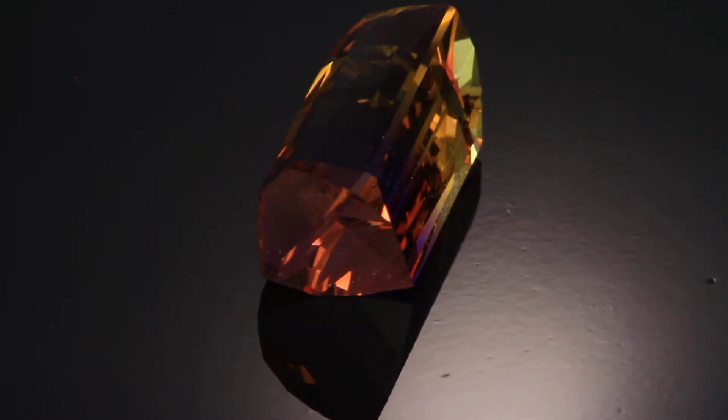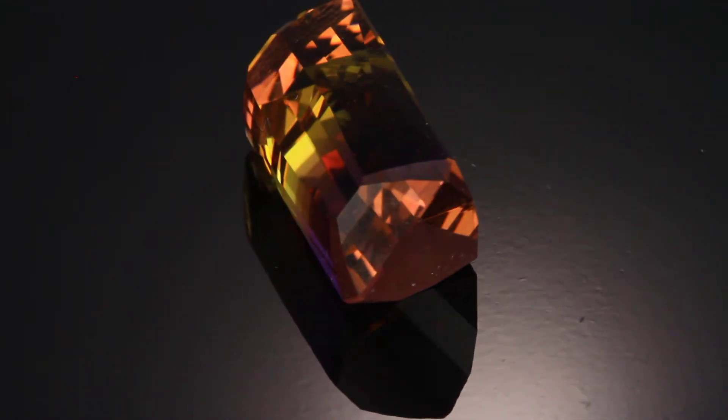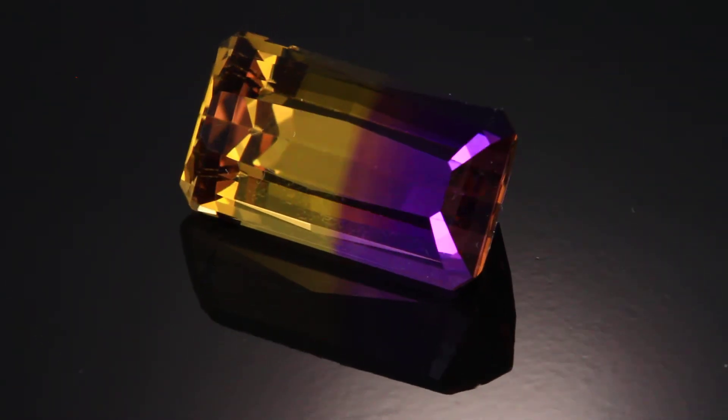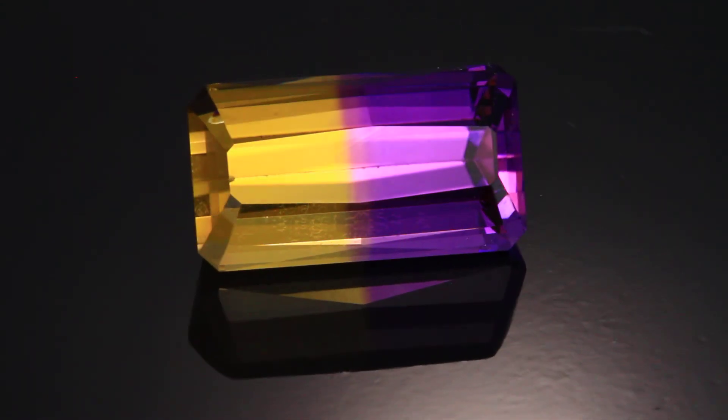I think it did a really good job on this 26.68 carat ametrine from Bolivia. It measures about 23 x 12 x 12 millimeters deep. A very clean stone and just an excellent color.